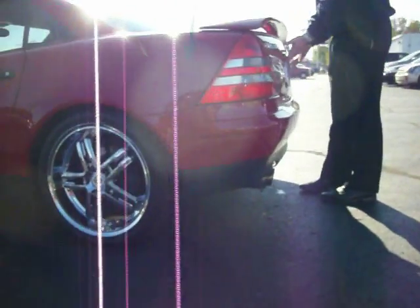Now, you do have plenty of trunk space here. Just because it's a smaller sports car does not mean you don't have trunk space. You can easily fit a couple pieces of luggage in there, no problem.